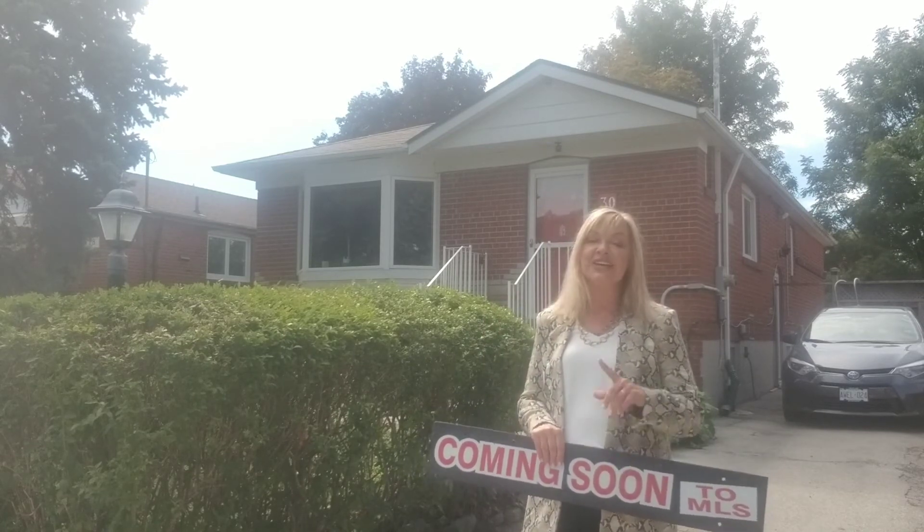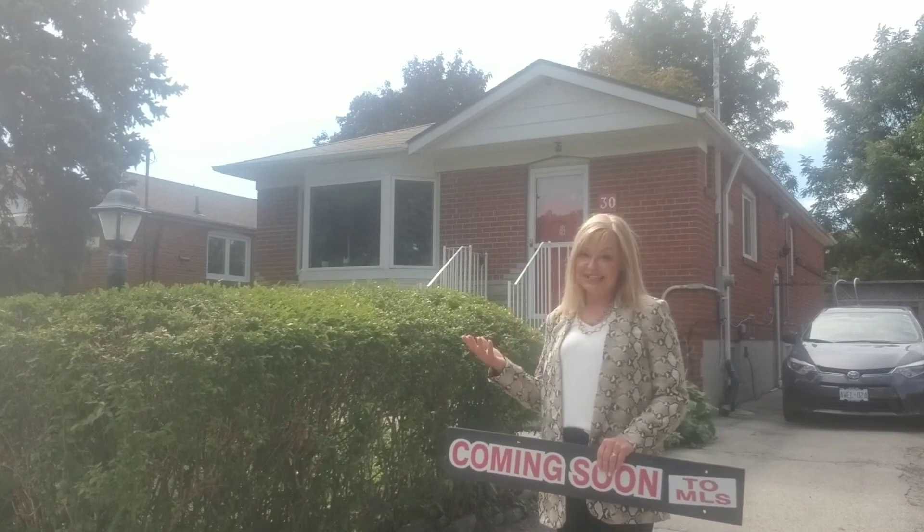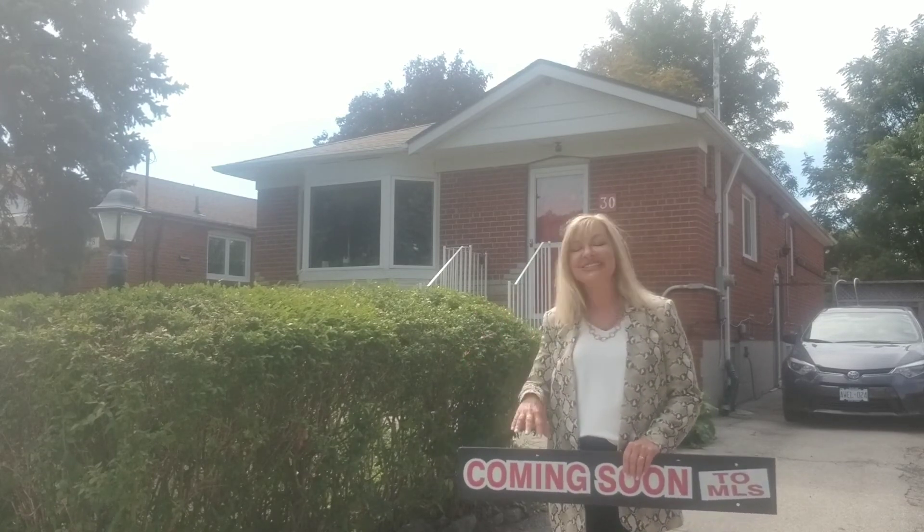Fabulous area — it definitely is not going to last long. If you'd like to take a look at it, please give me a call.